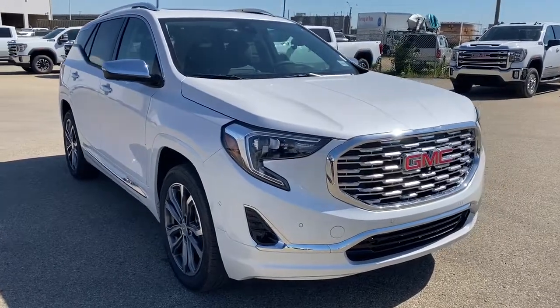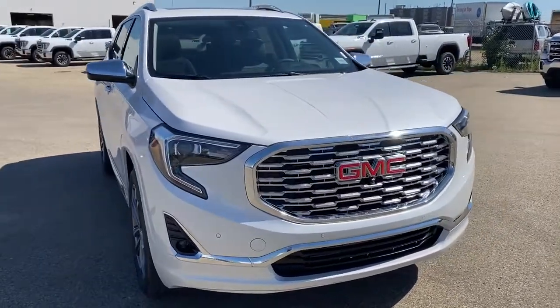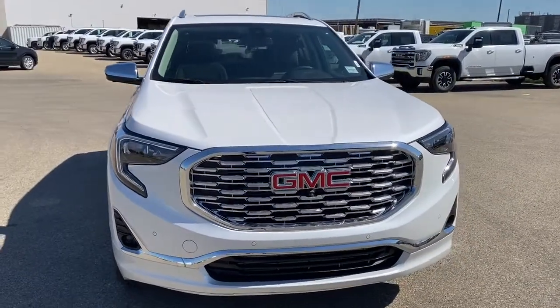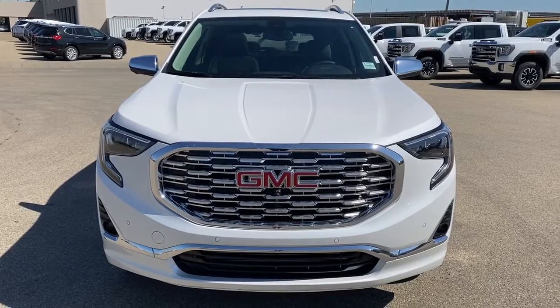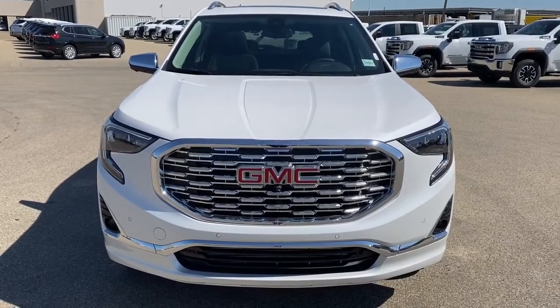So come take a look at the 2020 GMC Terrain Denali today, or you can visit us online anytime, anywhere at westerngmcbuick.com.